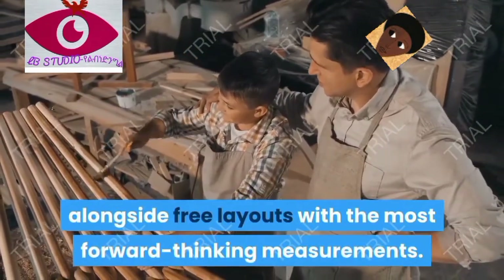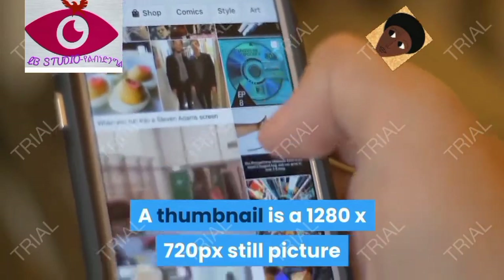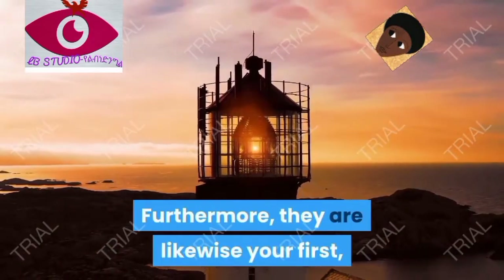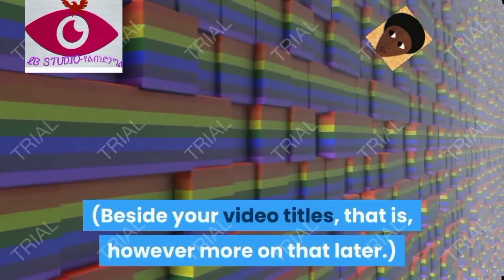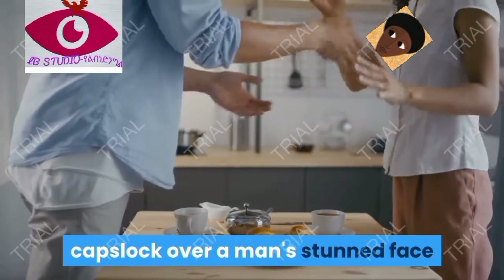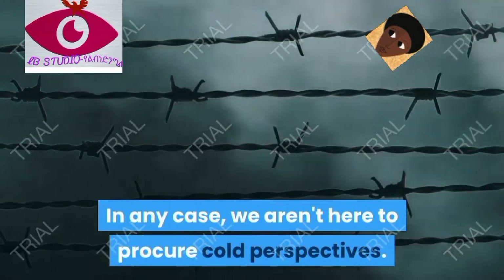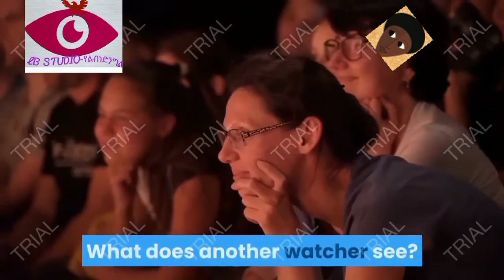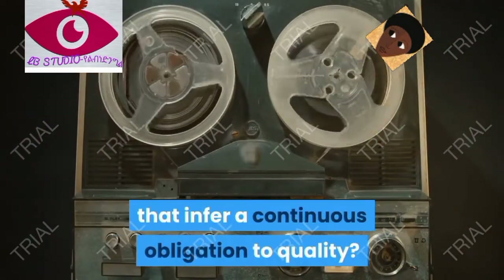Tip five: brand your thumbnails. A thumbnail is a 1280x720 pixel still image that acts as a cover for your video. It's also your first and best opportunity to convince people to click on your video, alongside your video title. While some may advocate for the most attention-grabbing designs — think screaming red caps and a shocked face — one size doesn't fit all on YouTube. We're not here to earn cold views; we want to convert viewers into subscribers.